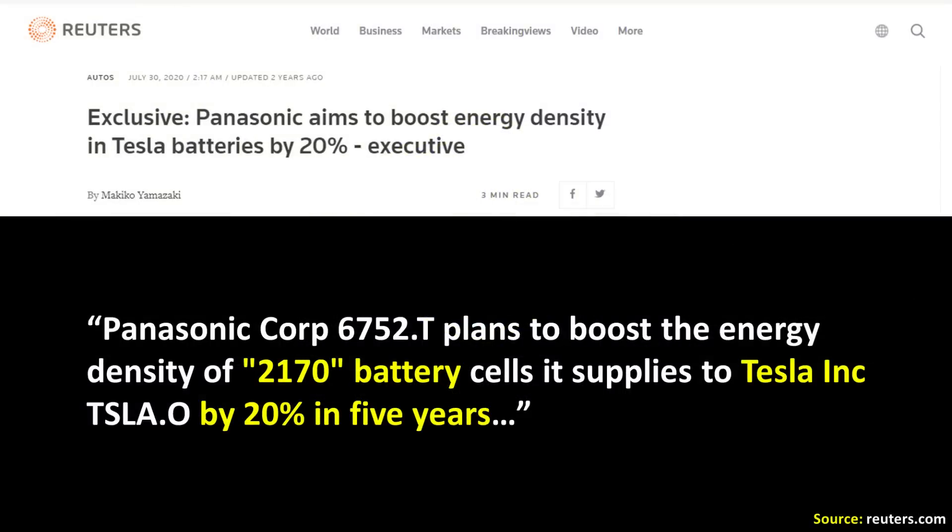In July of 2020, Reuters reported that Panasonic was aiming to boost energy density of 2170 battery cells it supplies to Tesla by 20% in five years. But in that article, beside just the basic timeline of five years mentioned in 2020, there really were no details about how they hoped to do this.